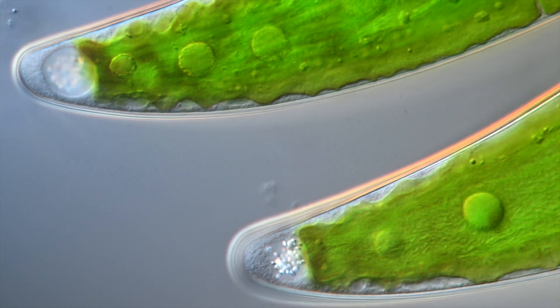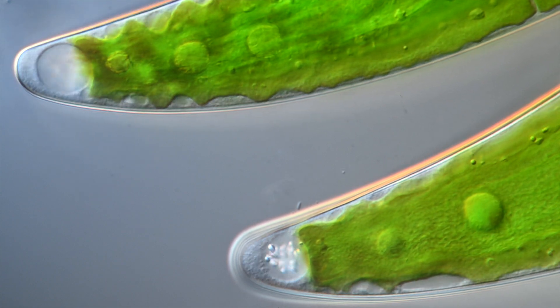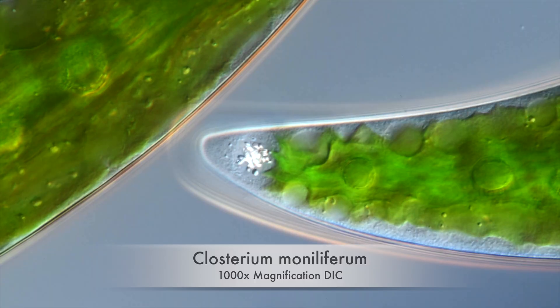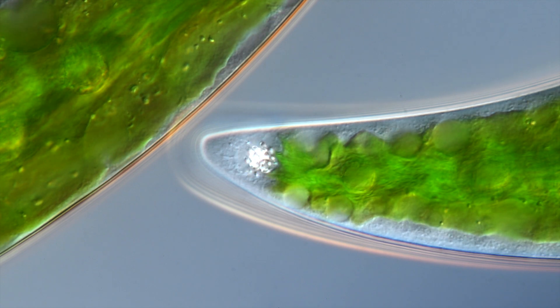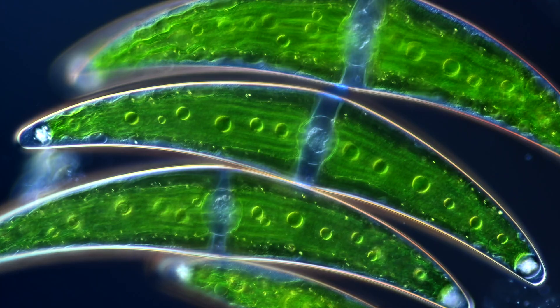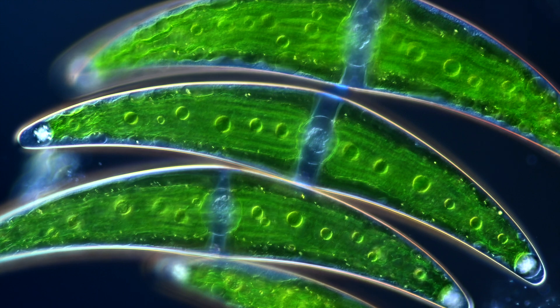The function of these crystal chambers is largely unknown, although there are a few theories out there. They might help the algae to determine their orientation, a bit like a gyroscope. Or they might have biochemical functions to precipitate certain ions that are dangerous for the cell — if true, the crystals are something like small kidney stones.